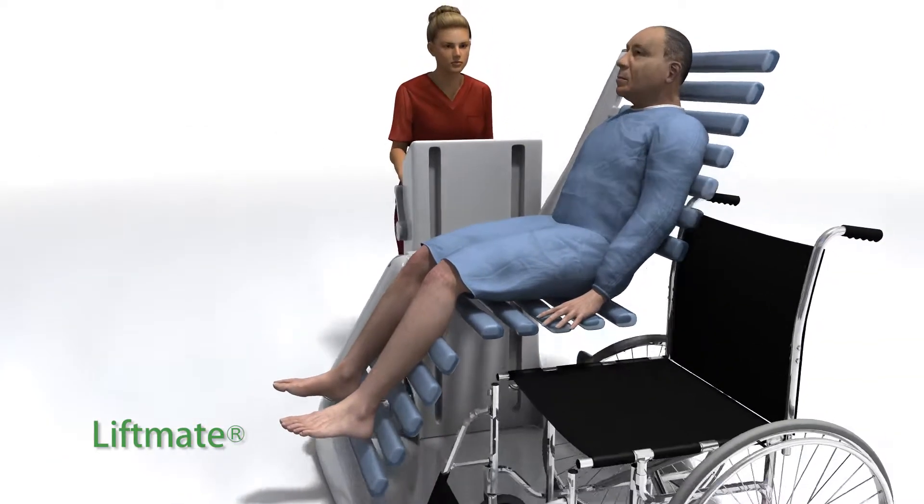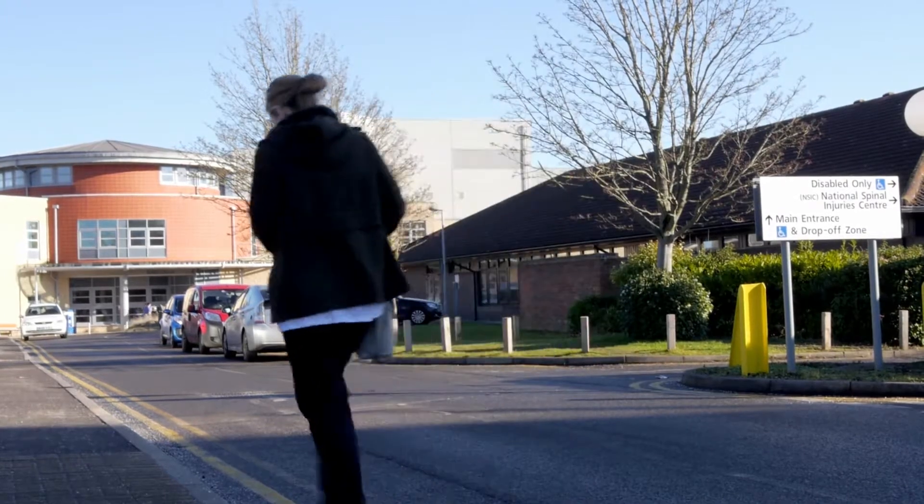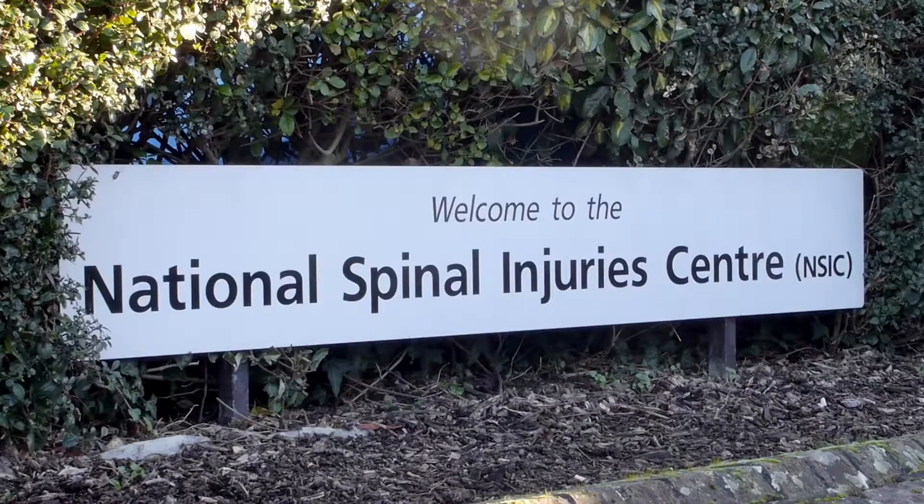Introducing LiftMate, a radical new approach to patient handling. It's been developed in consultation with experts from the UK's National Spinal Injury Centre at Stoke Mandeville Hospital.